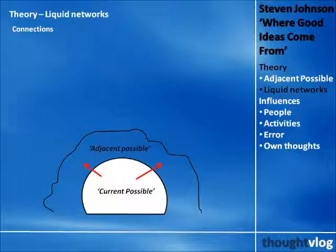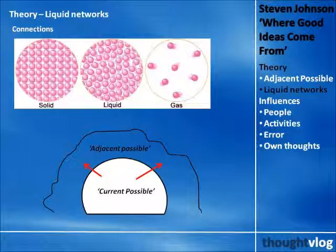The second concept is the idea of liquid networks. The question, of course, is how to get to the adjacent possible. Johnson's model of innovation is basically one of making new connections, and what you want is an environment where new connections are made. The analogy for this is the different states of matter. On the one hand is a solid, where there is a lot of structure and not that much opportunity to make new connections. On the other is a gaseous environment, where everything is too chaotic. The sweet spot, unsurprisingly, is in the middle — in a liquid state.